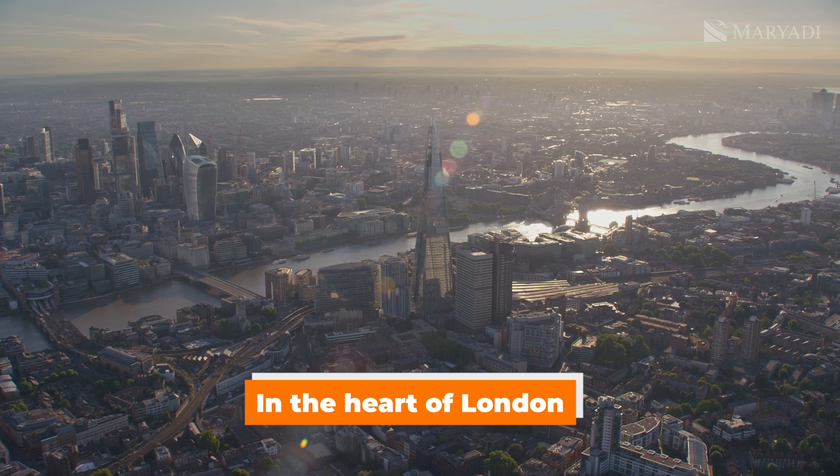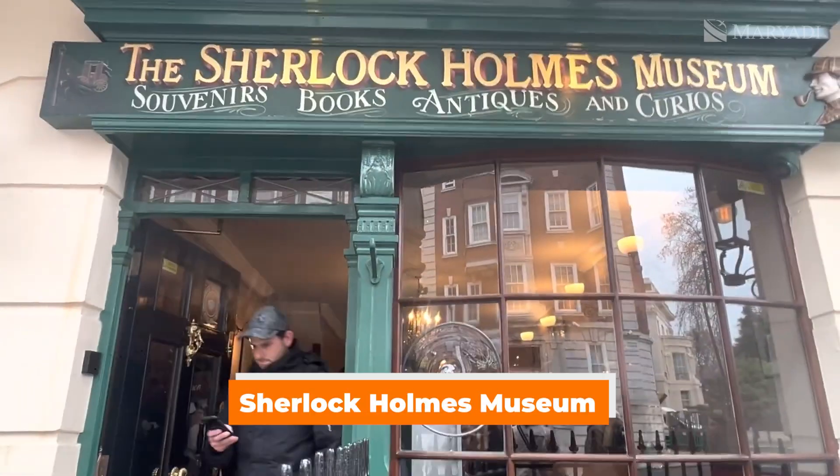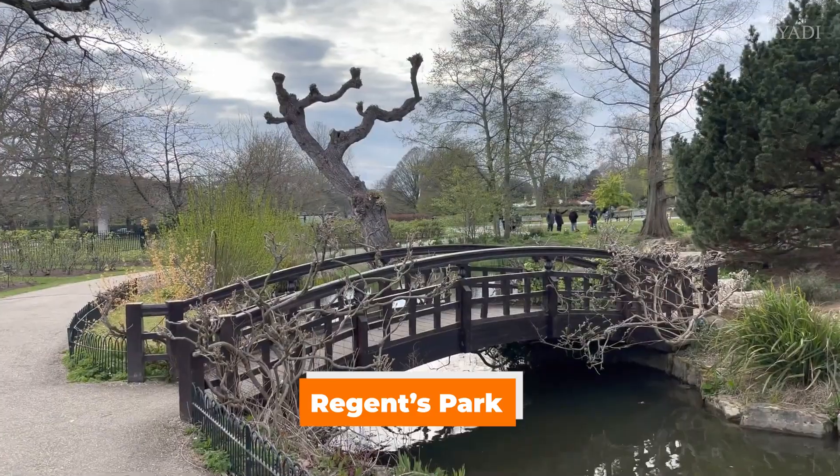We're right by Baker Street Tube Station, so very central London — right in the heart of the city. Madame Tussauds is nearby. I've never actually been to Madame Tussauds. There's also the Sherlock Holmes Museum down the road, and Regent's Park about five minutes' walk. It's all walking distance, basically.